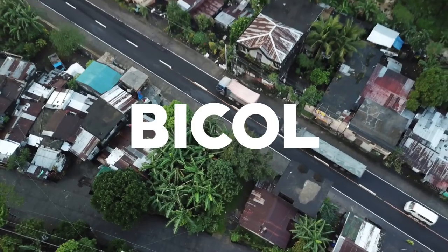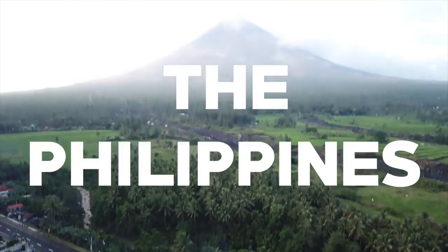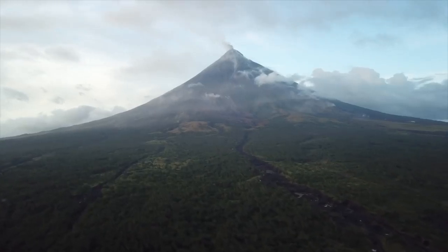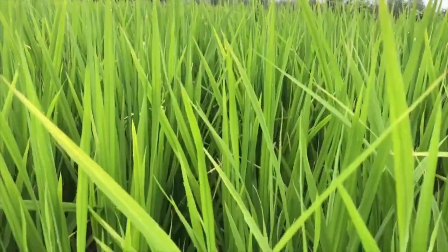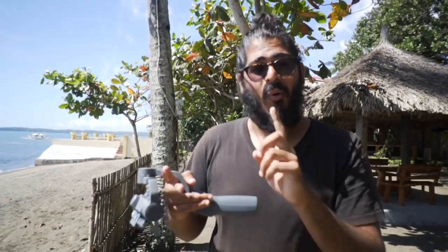We have a freaking erupting volcano right in front of us. Hello ladies and gentlemen, welcome back to the Philippines. Today we are in Donsol in the Bicol region of the Philippines and we are going to be bringing you a pretty crazy video. This region is packed with things to do including an erupting volcano that's currently going off, a whale shark experience, but we're going to be working with an awesome company for this video.